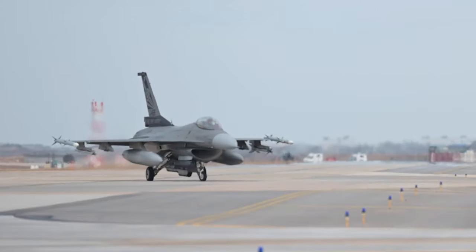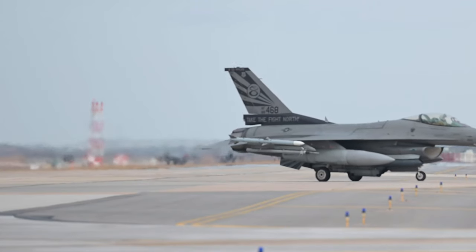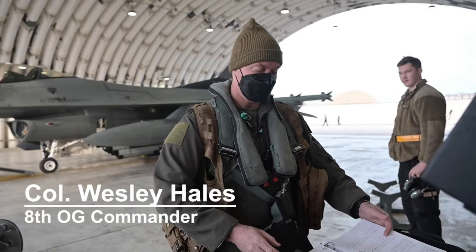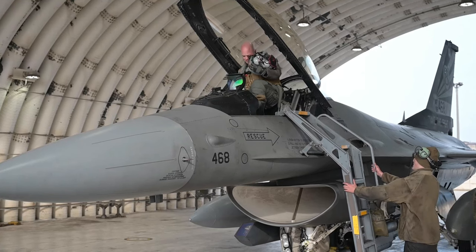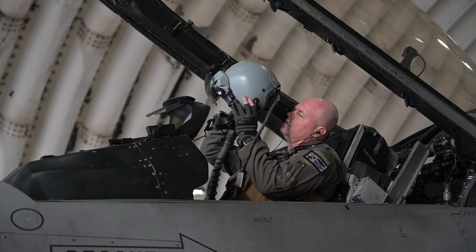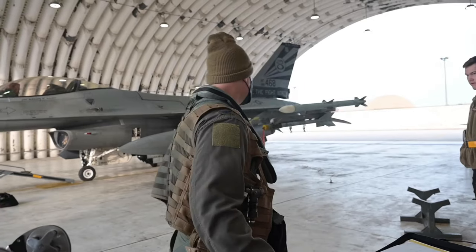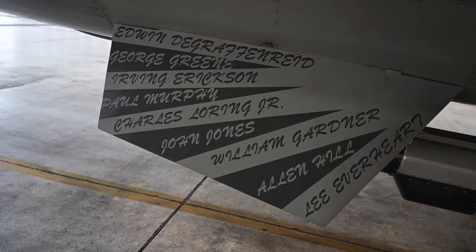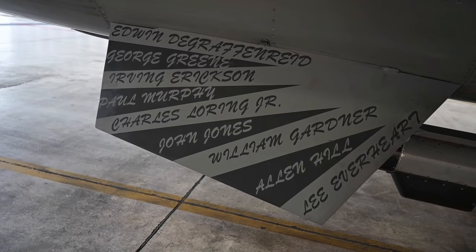It's the first time that we've ever had this tail flash at Kunsan, and the first time that I am flying a new tail flash — my new tail flash. Couldn't be more exciting. If you look at that flash right on the bottom, there's a list of a bunch of aces from Vietnam that were part of the fighter wing.